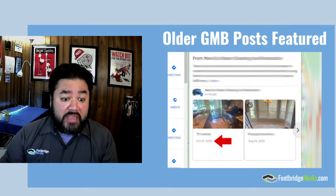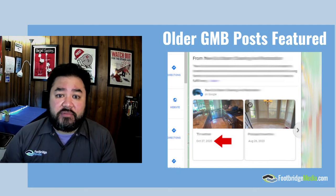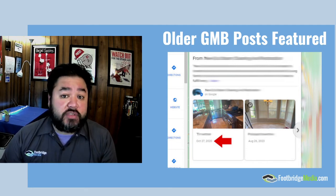Now, with posts lasting for longer than a week, maybe you don't have to do it once every week — maybe once a month just to test it out and see how you like it. It's an easy way to feature projects and any news that your business might have.